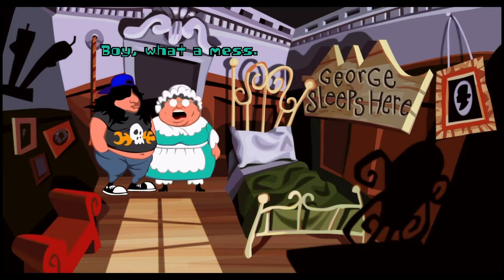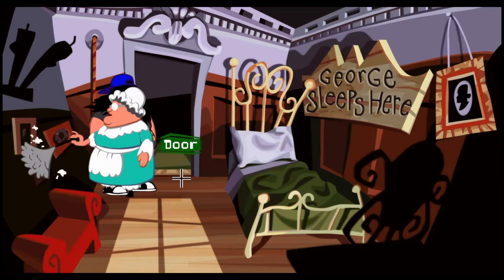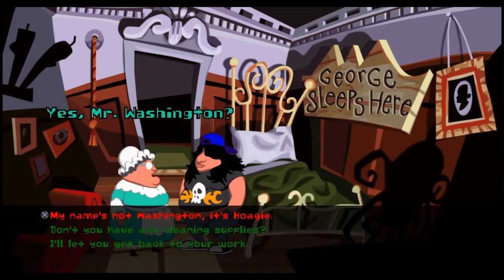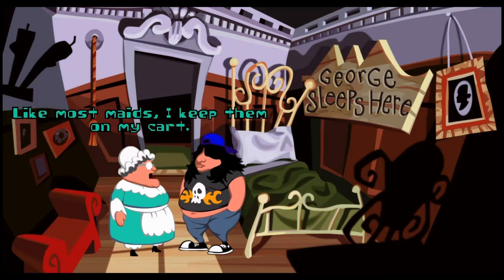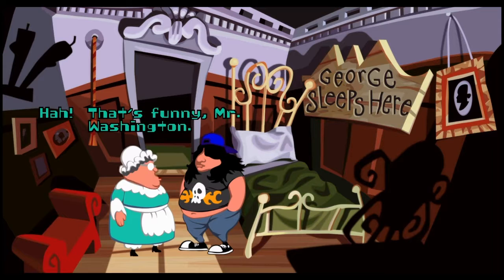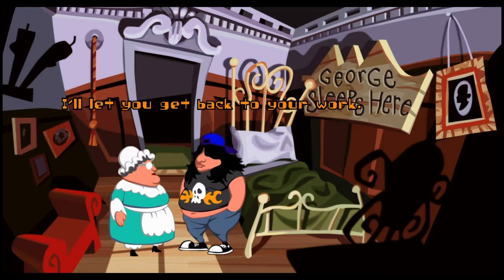Don't get your curls in an uproar! Excuse me, Mr. Washington — boy what a mess. She says she's not Mr. Washington. Let's try to talk to her — yes, she keeps wandering around. 'Lady, yes Mr. Washington — don't you have any cleaning supplies?' She says: 'Like most maids I keep them on my cart in the hall.' I tell her my name's not Washington, it's Hoagie. She says: 'Imagine being named after a sandwich!'